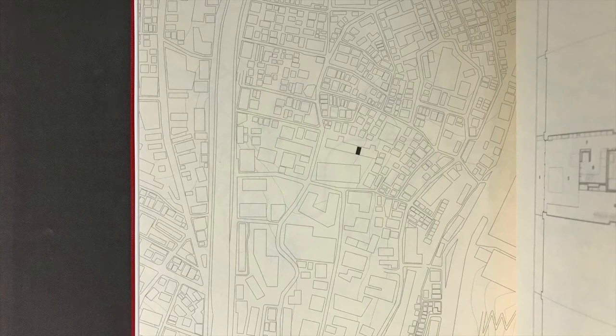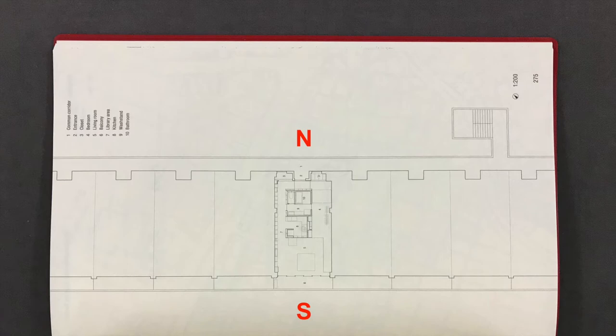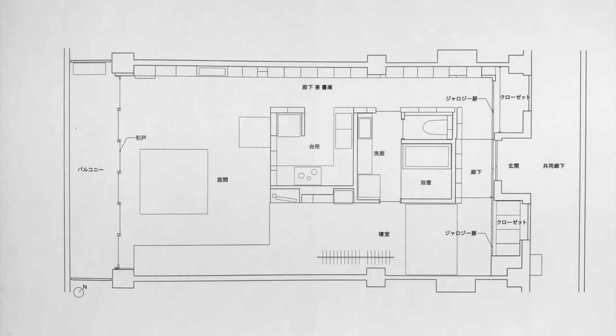We took this typical plan of a bygone era designed with a nuclear family in mind and converted it to one suitable for two residents. The great virtue of this apartment house is its pleasant layout. The building is a simple linear design in the middle of a rectangular hilltop lot. On its south side is a shared garden full of big trees.